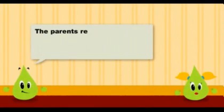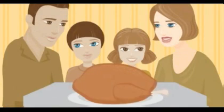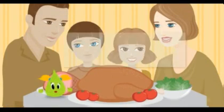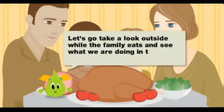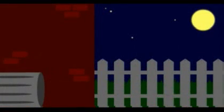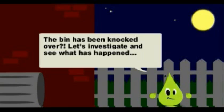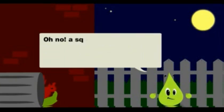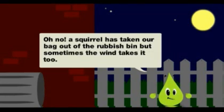The parents reused the plastic bag many times and then it goes into the rubbish. The bin has been knocked over. Let's investigate and see what has happened. Oh no! A squirrel has taken our bag out of the rubbish bin. Sometimes the wind takes it too.